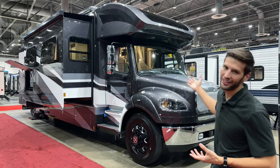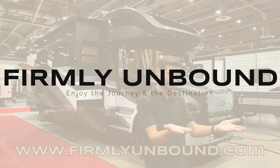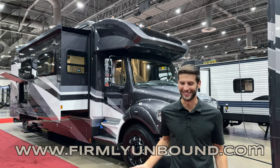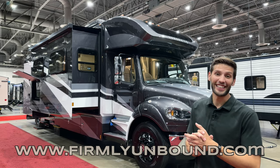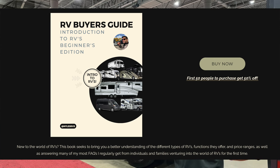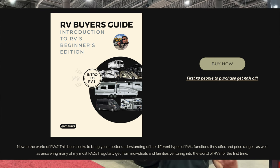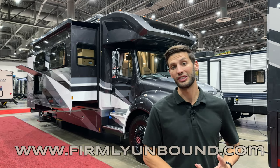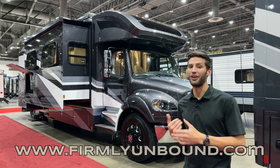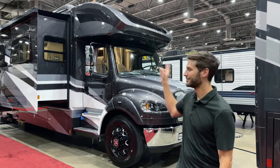Make sure to go to www.firmlyunbound.com. If you're brand new to RVs and need an elementary education on the different types, the lingo, and answers to the most frequently asked questions from my three and a half years in sales, go check out our book — 'Introduction to RVs: Beginners Edition' in our RV Buyer's Guide collection at www.firmlyunbound.com. That's all we got for y'all — until next time, we'll see you out camping!